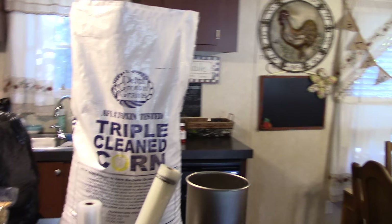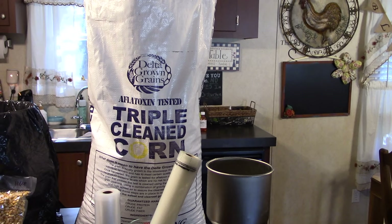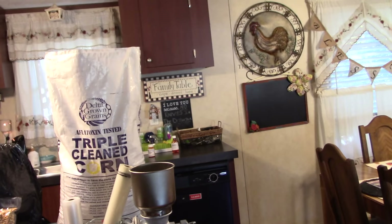I want you to note that this is aflatoxin tested, triple cleaned corn from a feed store that I use a lot. Aflatoxin is a toxin from molds that grow on corn that are improperly stored. If you see deer corn at places like Field and Stream, you have to be careful — flip it over and it may say tested to have no more than 1% aflatoxin. You can't use that stuff; it will kill you. You want stuff that is tested negative. This has been triple tested, clean, stored properly.